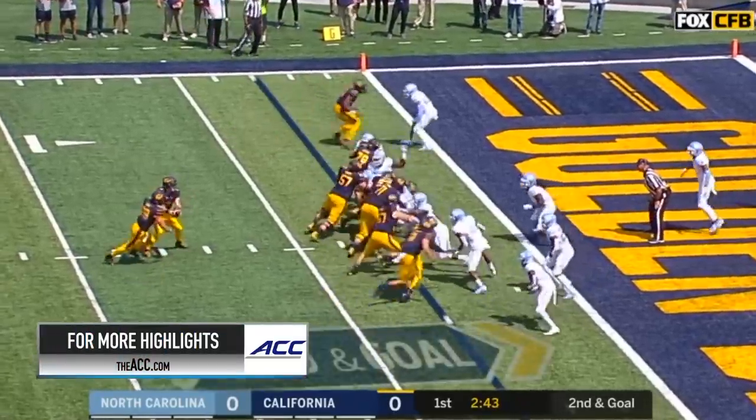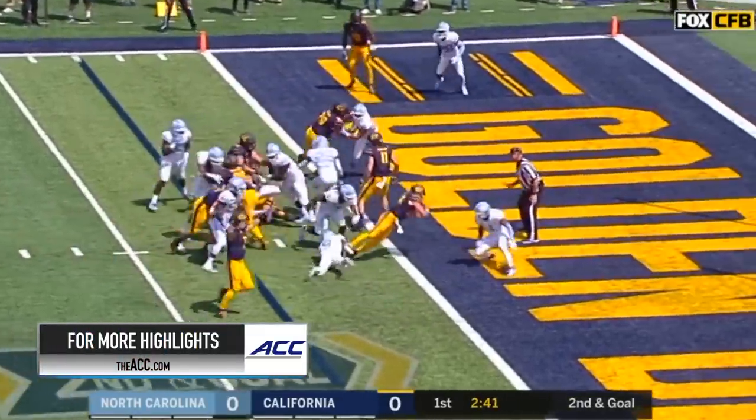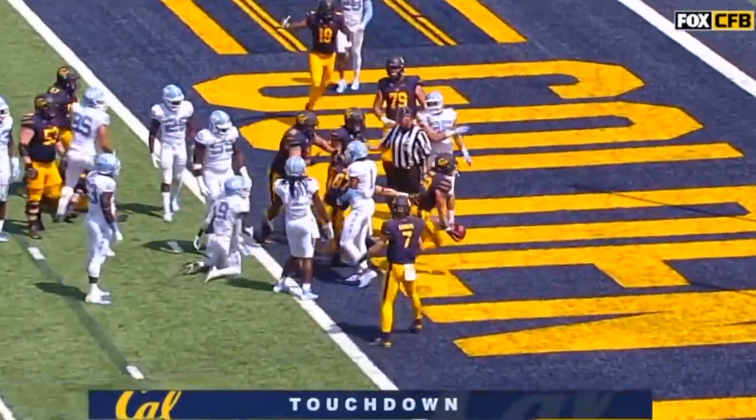Three for three in the red zone against Carolina last year. Here's Laird, the carry, dives — touchdown, Cal.